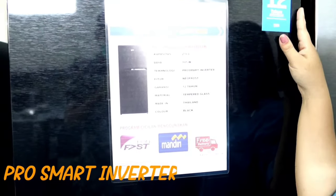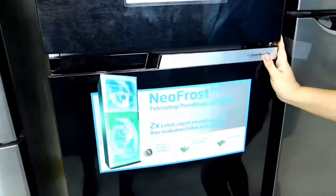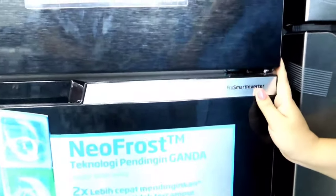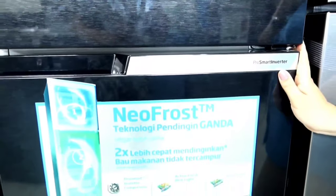This Beko refrigerator already has a feature called 4 Smart Inverter, which we know means energy saving, not noisy, and longer-lasting cooling.